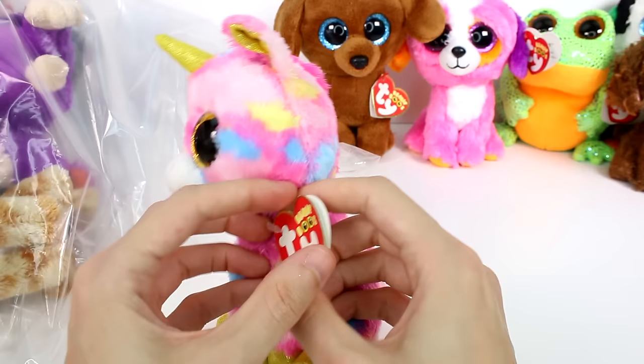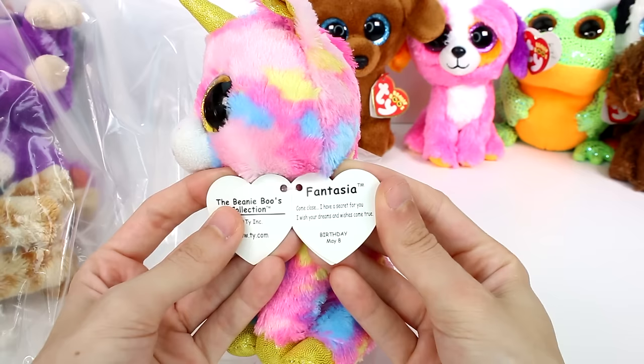It looks like we have a little unicorn here. This is Fantasia. Come close, I have a secret for you — I wish your dreams and wishes come true. Birthday is May 8th. So cute.